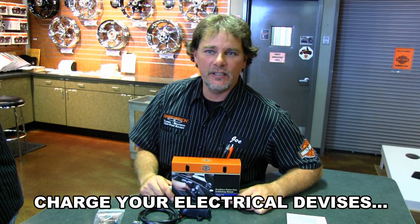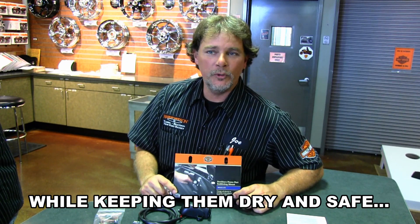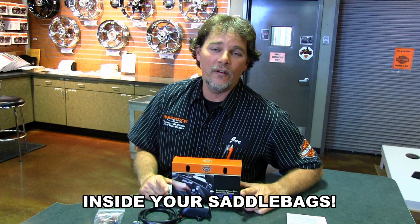What I have here today is the Auxiliary Powerport Saddlebag Mount — charger for your cell phone or portable music player — with this handy saddlebag mounted 12-volt power supply.